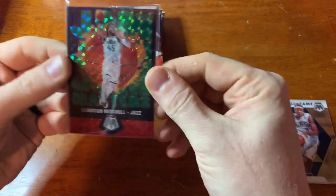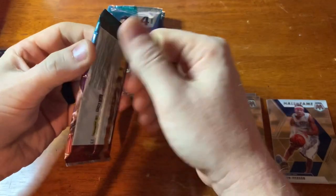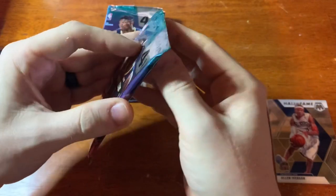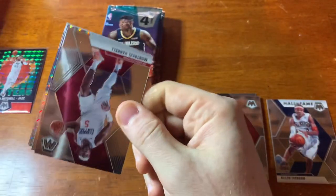You guys will have to let me know — I haven't bought any hobby of this because it's crazy — but do they come in other colors or are there numbered parallels? Be curious to know. Also, did anybody see the travesty Panini's doing this morning with their National Treasures?